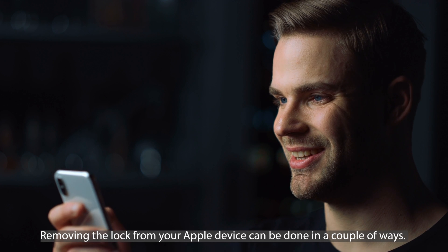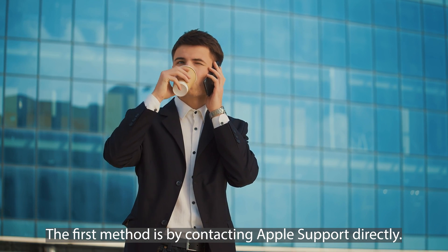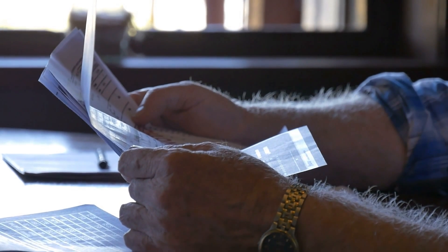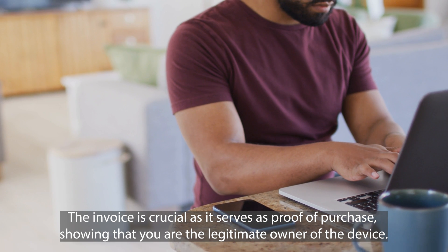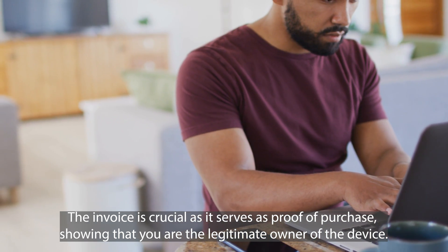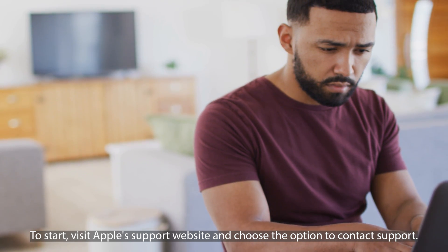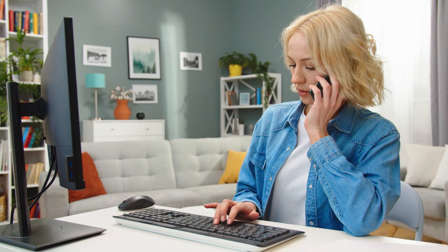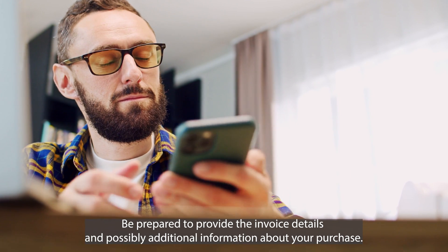Removing the lock from your Apple device can be done in a couple of other ways. The first method is by contacting Apple Support directly. For this, you'll need the original invoice of your device — it's crucial as it serves as proof of purchase, showing that you are the legitimate owner. Visit the Apple Support website and choose the option to contact support via phone call, chat, or email. Explain your situation clearly, mentioning that you have the original invoice and need help removing the iCloud lock. Be prepared to provide invoice details and possibly additional information about your purchase.